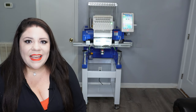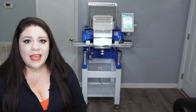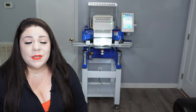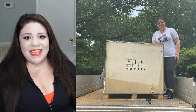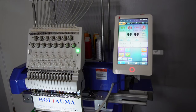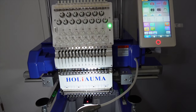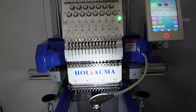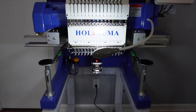Hello guys, my name is Anna and I want to share my experience in purchasing a 15-needle embroidery machine directly from the factory overseas. As you can see, she is sitting right behind me and I have had her now for a little bit over two months, and I am so thankful that I took the leap of faith and decided to work with this company.